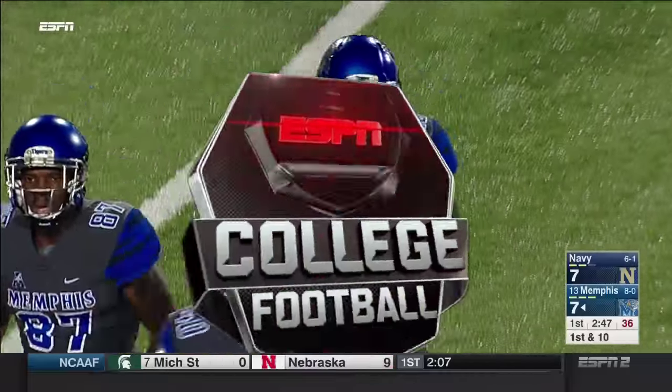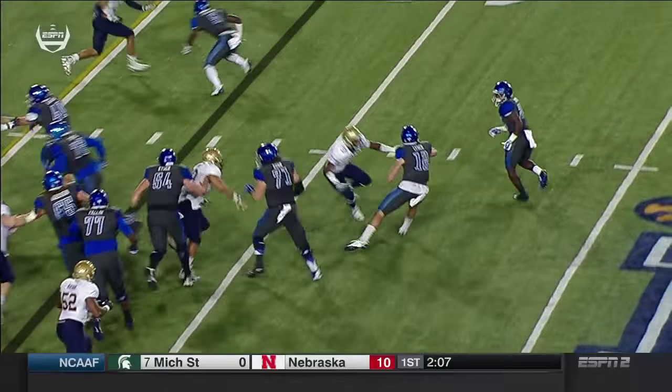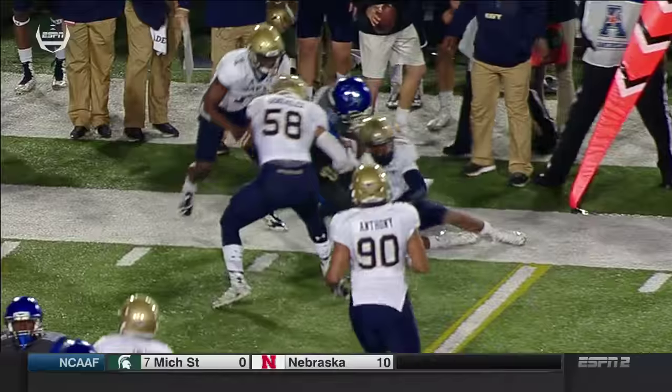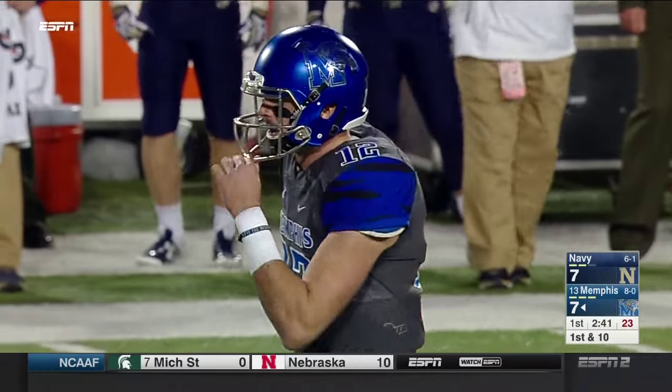We've seen Keenan Reynolds running the speed option, and now we've seen Lynch doing it — attacking number three, Brandon Jones, pitching it at the right time. He presses that defender and then pitches it back. That was well executed — he's not supposed to be doing that.